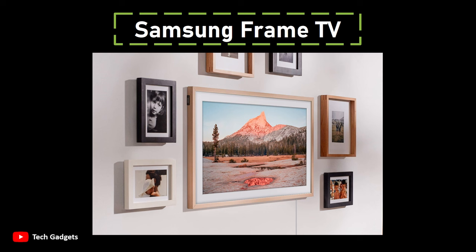The TV's matte screen reduces reflections and contributes to a canvas-like appearance. In addition, the Frame boasts an art mode, allowing it to display paintings, photos, or other images when not in use as a TV. Motion sensors activate the art mode when someone is in the room, offering a dynamic and interactive element.